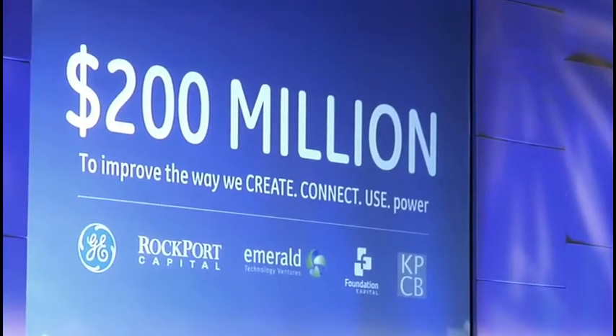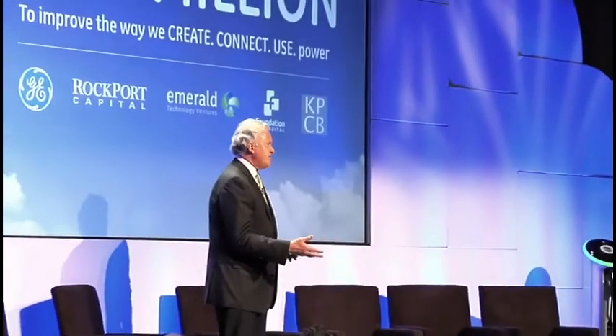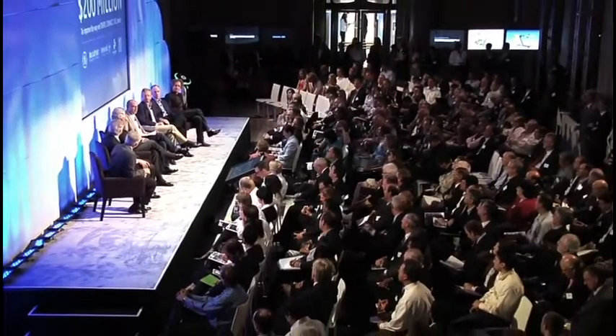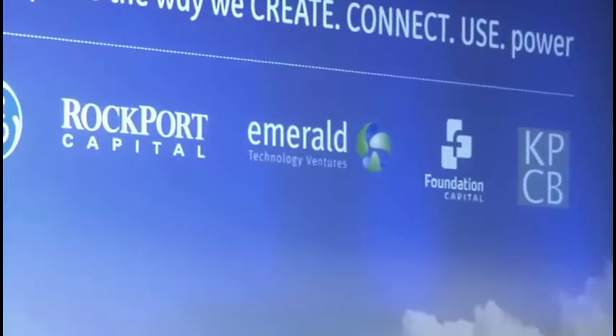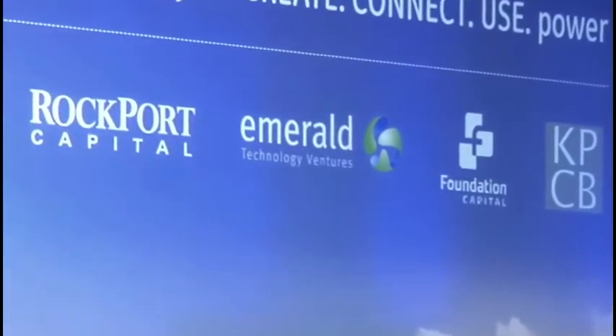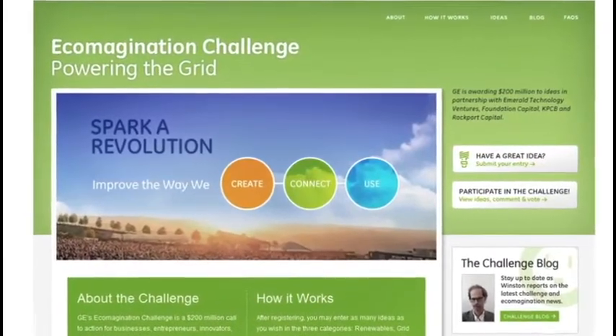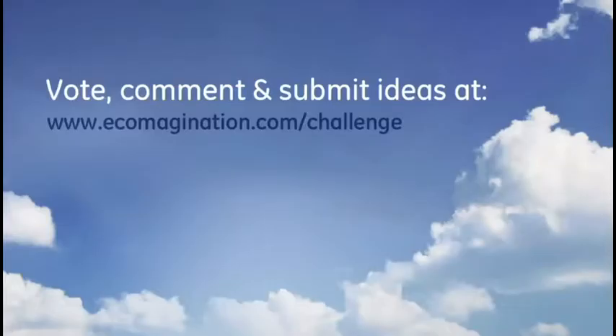We're partnering with four of the biggest venture capital firms in the clean energy space — three in the U.S., one in Europe. The combination of GE investment and venture capital investment will increase innovation, accelerate new ideas, and put us shoulder to shoulder with some of the smartest tech investors, using GE's industrial clout to bring technologies to market faster. GE's partners include Emerald Technology Ventures, Foundation Capital, Kleiner Perkins Caulfield & Byers, and Rockport Capital Partners. Ideas can be entered at ecomagination.com for the next 10 weeks.